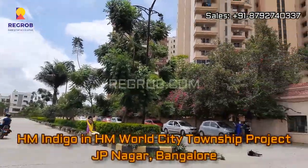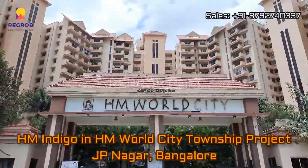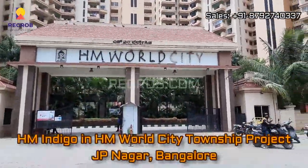Hi everyone, so in today's video we are at HM Indigo in HM World City Township project located in JP Nagar, Bangalore.